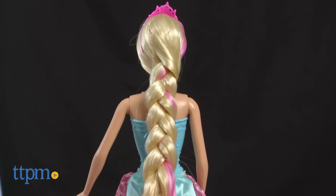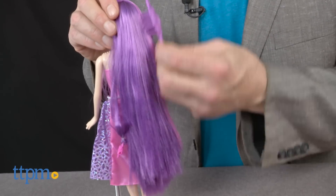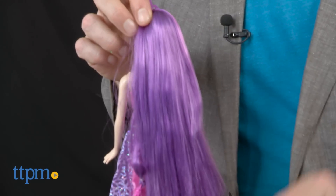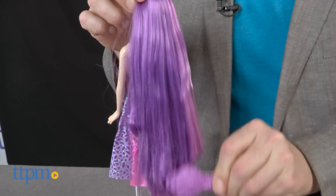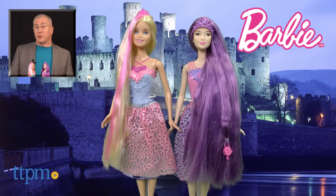You don't have to be a Tracy Cunningham, Ted Gibson, or another stylist to the stars to be part of Endless Hair Kingdom. You just need endless imagination and a sense of fun. For more on these dolls, including what they cost and where to buy, find us at TTPM or subscribe to our YouTube channel for more great toy reviews every day.